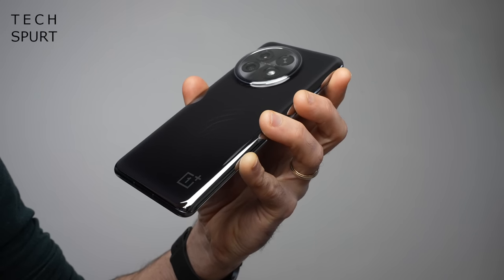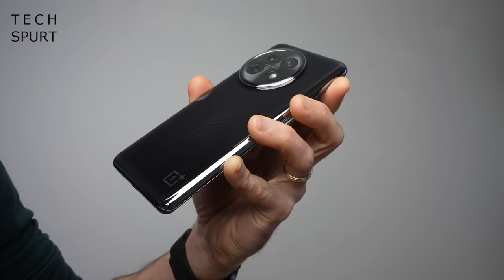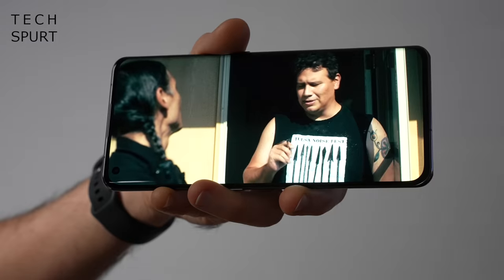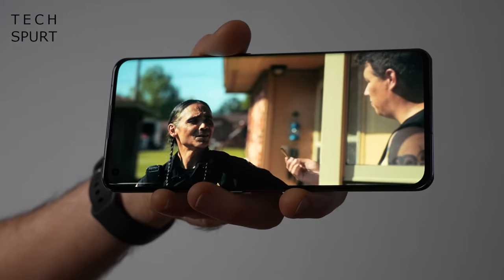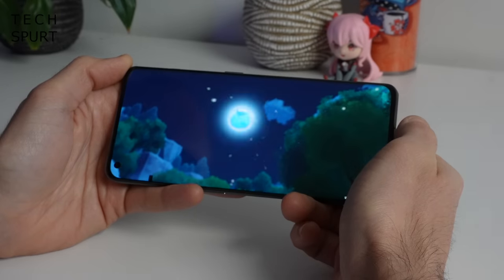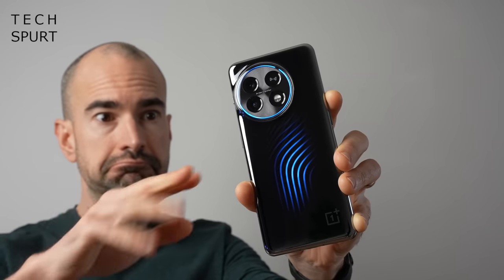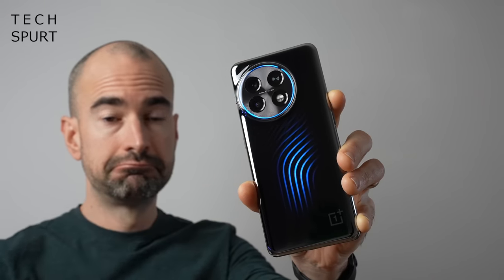And now here we are in 2023 with fancy phone number three, the OnePlus 11 Concept. It is essentially the same hardware as the original OnePlus 11 — which I have reviewed on TechSpert and it's proper bloody good — but this concept model has one major change: the addition of the active cryoflux cooling system, which sounds like something straight out of Back to the Future.